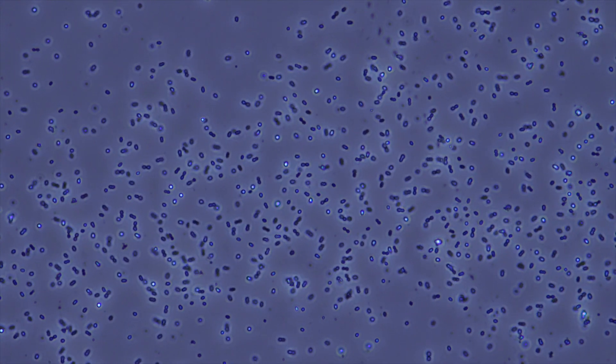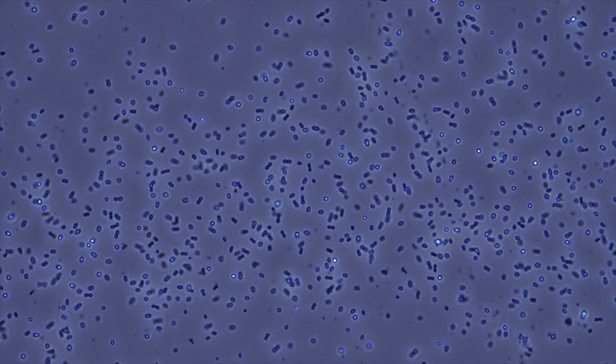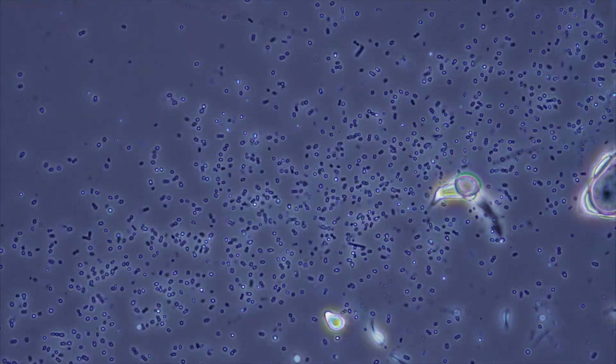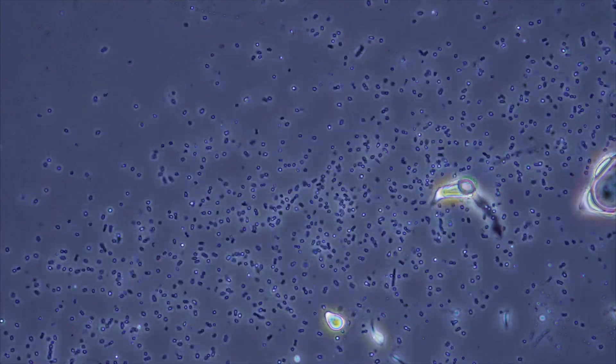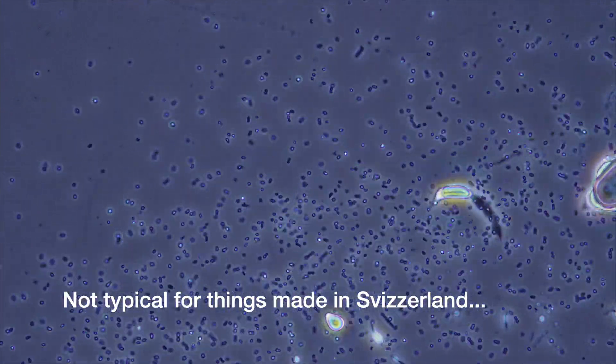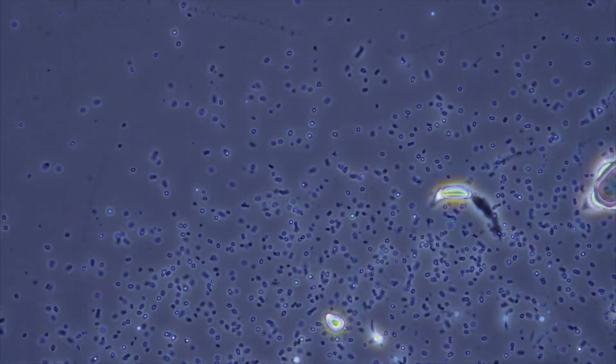So as you might have already guessed, this bacteria is used to make many different types of cheese. But it looks like I was cheated — the bacteria I see here are too tiny and too active to be the ominous Swiss creatures. No idea what I just drank.